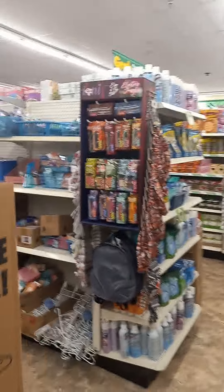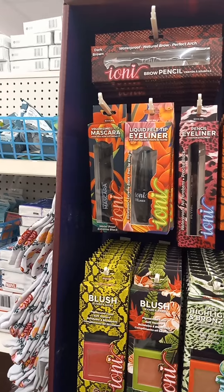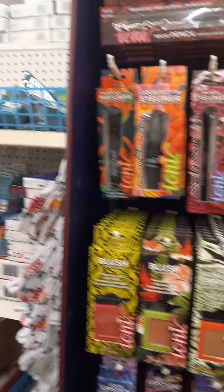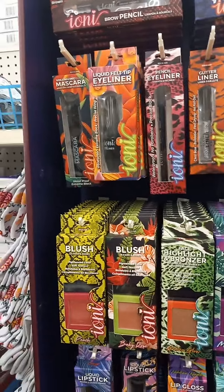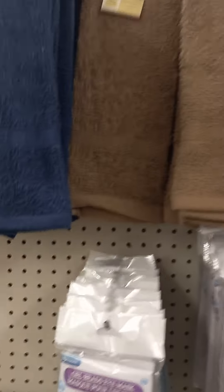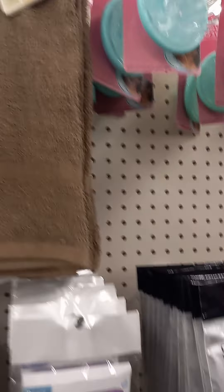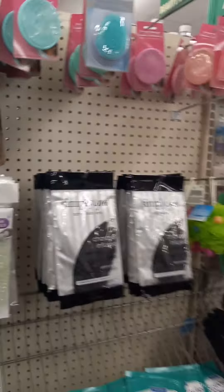I'm just taking you through the whole store. Here's another section of makeup — this is a little different: 'I Am Bomb.' Lip scrub, lip gloss. They've upped their game. Yeah, they raised their prices from $1 to $1.25, but their stuff is better.